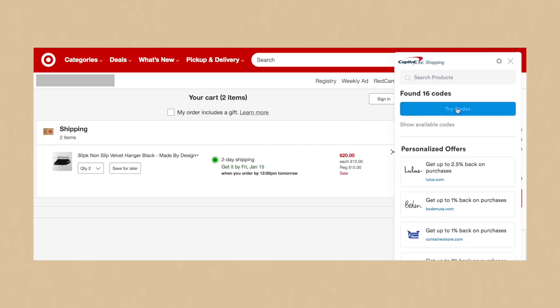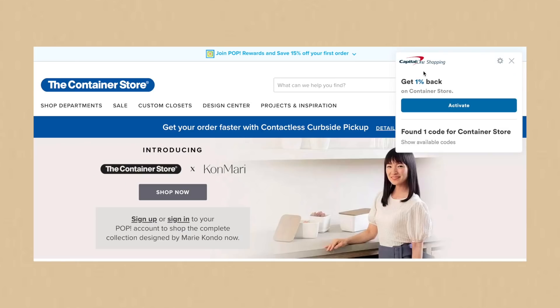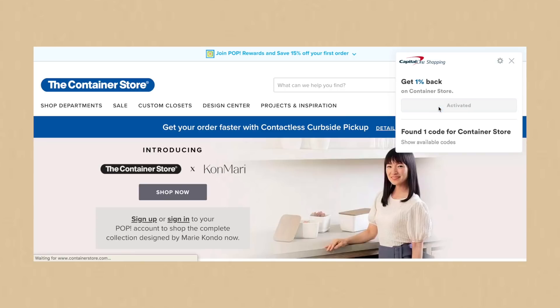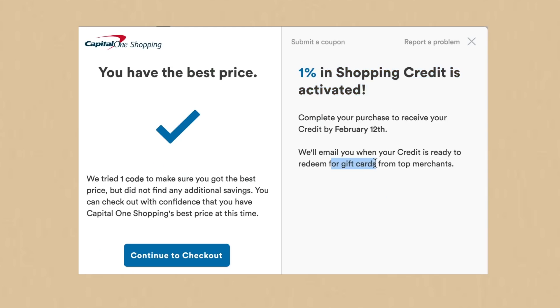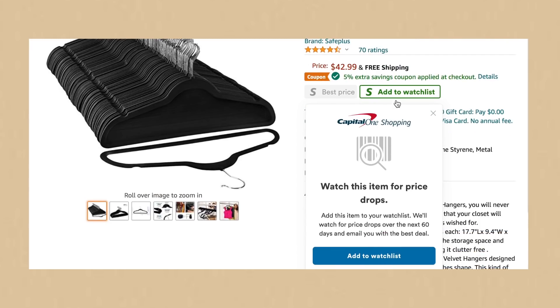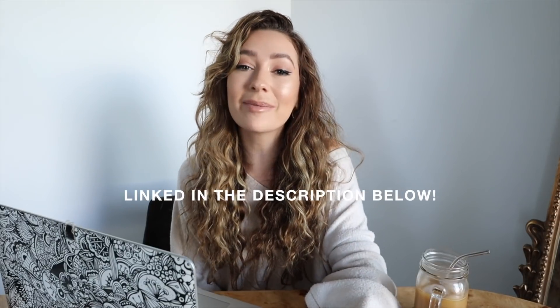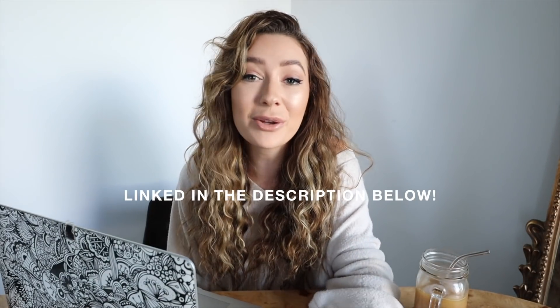It also finds and tests coupon codes for you when you click 'try codes' at checkout. You can also earn Capital One Shopping credits across a lot of retailer sites — just click activate when it pops up while you're shopping and you'll actually get a percentage of your cart total, which you can then redeem for gift cards. Capital One Shopping also lets you know if prices drop on any of the products you're interested in and have added to your watch list, so you won't miss a killer deal. It's completely free for everyone and it's not gonna show ads or slow down your shopping experience. I'll link the browser extension down in the description box below.